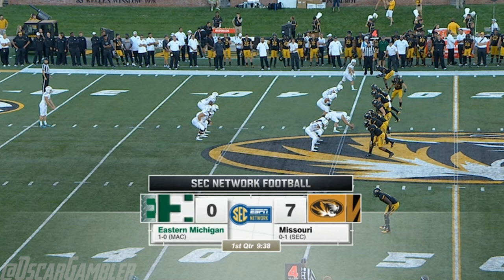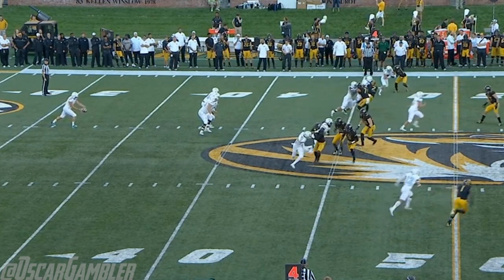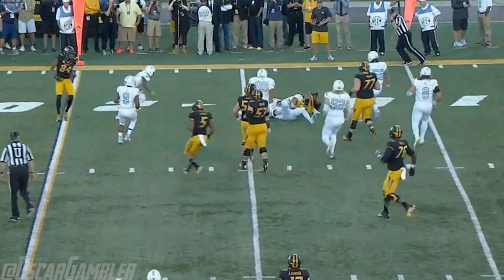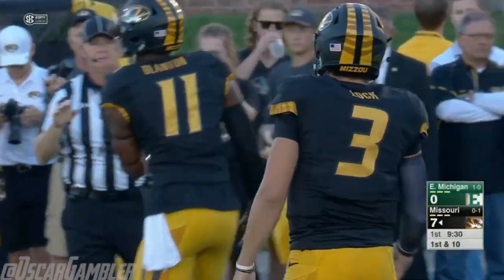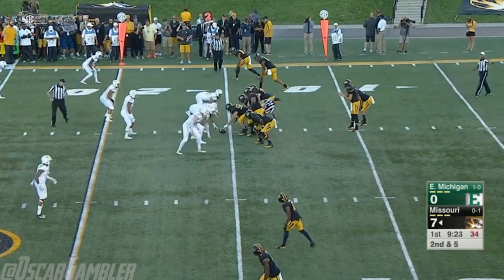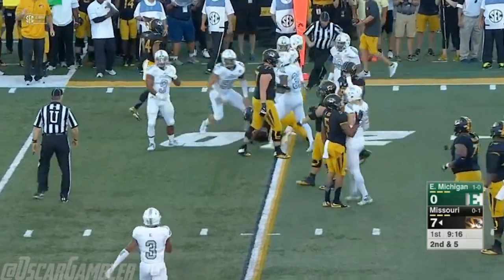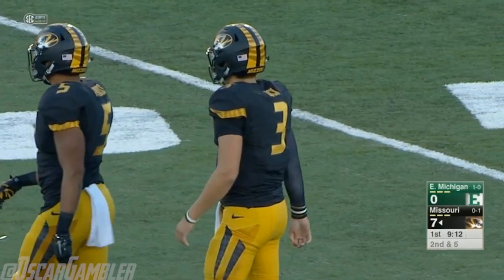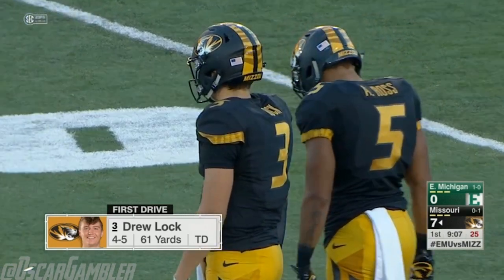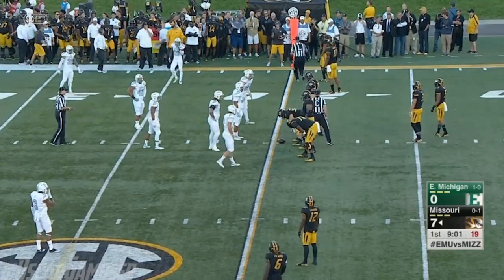Back here in Columbia — Mizzou leading Eastern Michigan seven nothing. On that punt, Brandon Lee grabs the face mask, and that's the call. So Mizzou, instead of starting at their own 20, will begin at their own 10-yard line — half the distance to the goal. Quick pass out to Kendall Blanton, Tigers tight end, for five yards on first down. That shows the confidence Josh Heupel has in Drew Locke — coming out of the shadow of their own end zone and throwing the football right away. Another quick strike to Blanton near the marker at the 20. Geraldo another tackle for EMU.